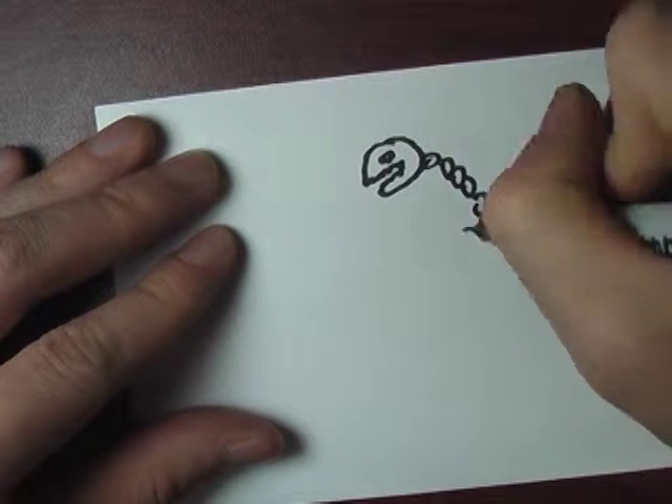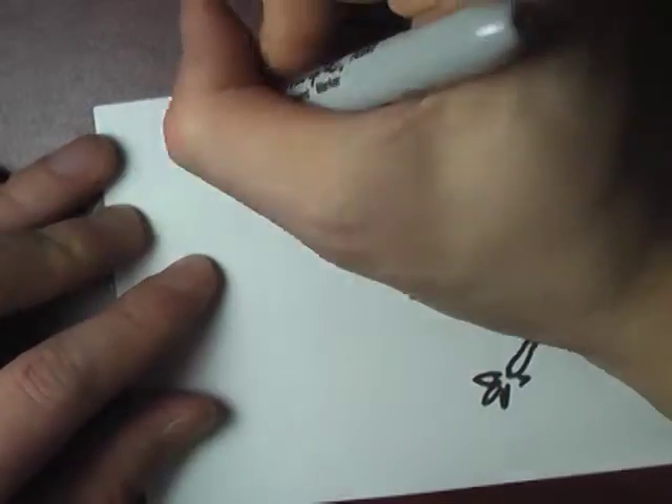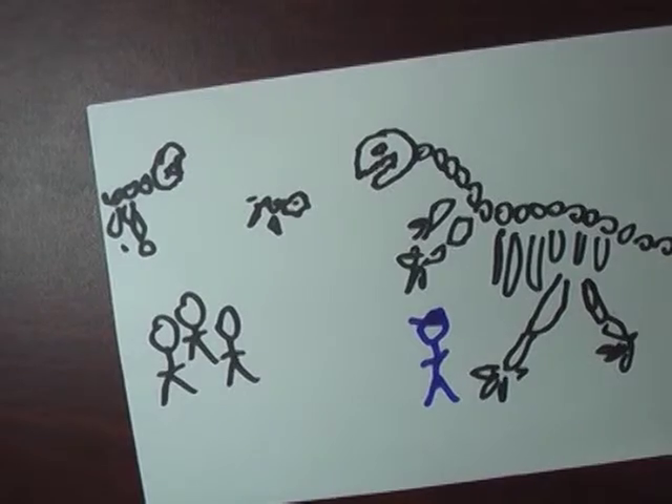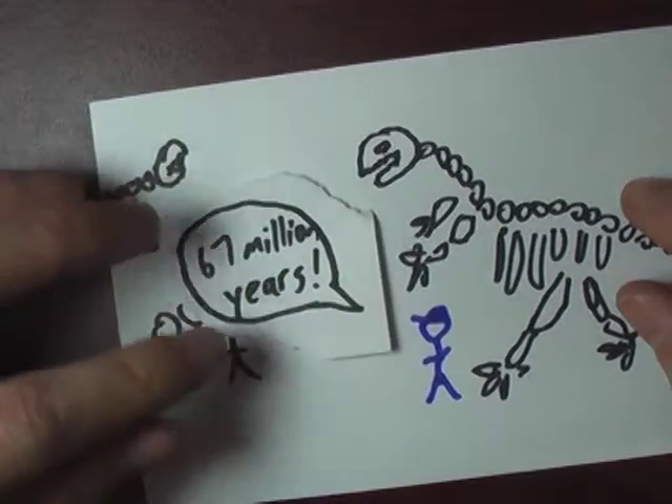This weekend, I took the dinosaur tour at the local Natural History Museum. At one point, the docent said something: 'This fossil of a Tyrannosaurus rex femur is 67 million years old.'